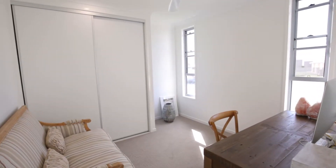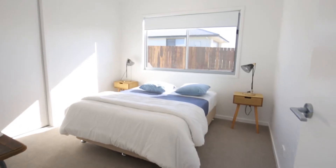A further three bedrooms can be found, each fitted with quality carpets, built-in robes and plenty of natural light.